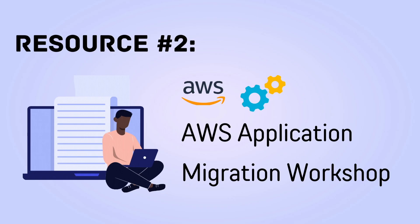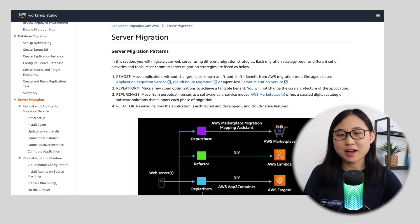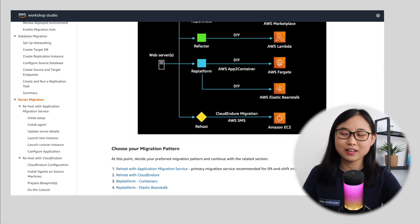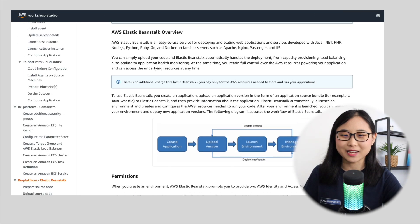The second hands-on resource is a workshop that teaches you how to perform an application migration with AWS. You'll start off with a traditional three-tier e-commerce application that's hosted on-premises, and by the end of the workshop, you would have migrated it all to AWS. What's pretty cool about this workshop is that it goes through many different ways you can migrate an application — for example, re-hosting using AWS Application Migration Service, or performing a re-platform using AWS Elastic Beanstalk.